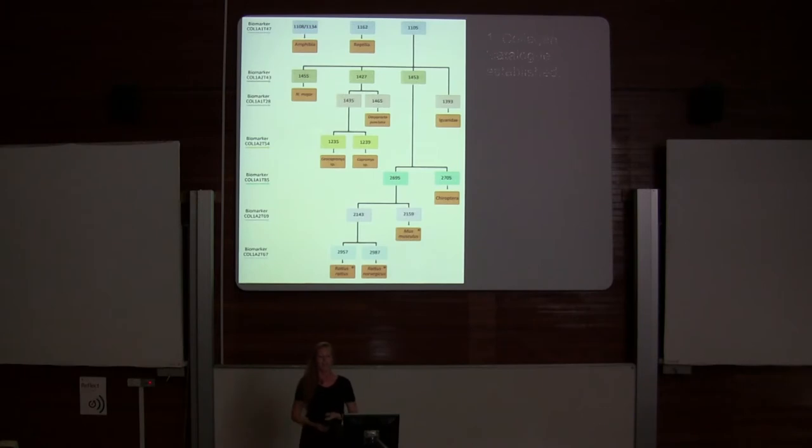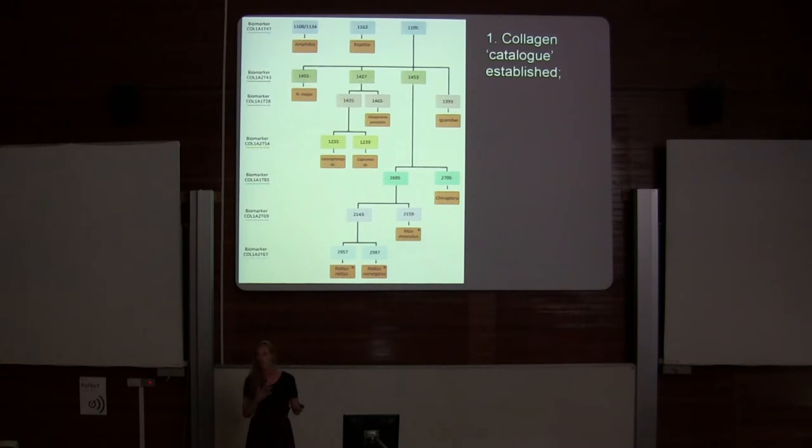I created this collagen catalogue — a flow diagram of biomarkers that identifies all terrestrial vertebrates on the Cayman Islands. I'm most interested in the rodents and mammals, because they're the most heavily affected.